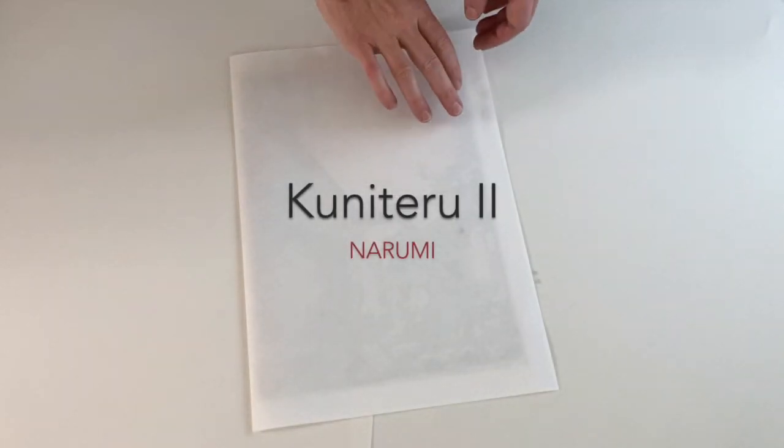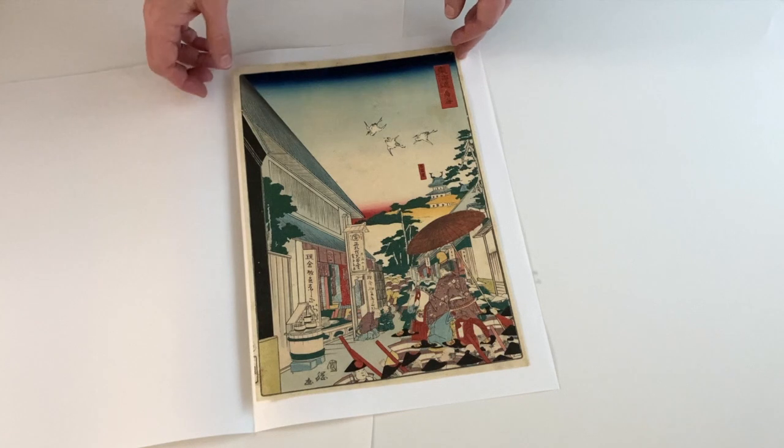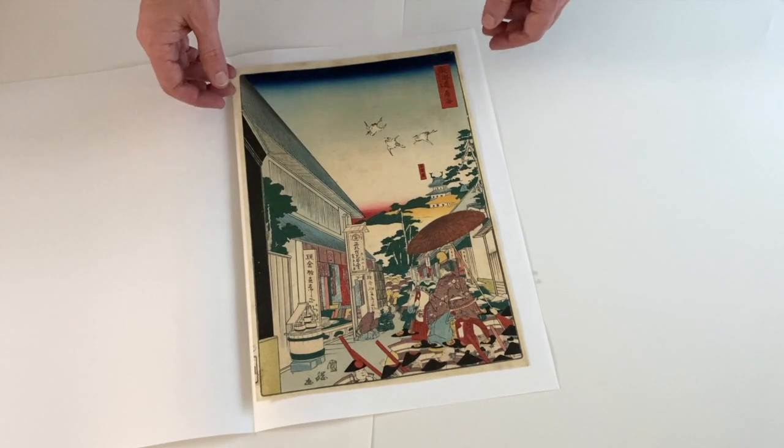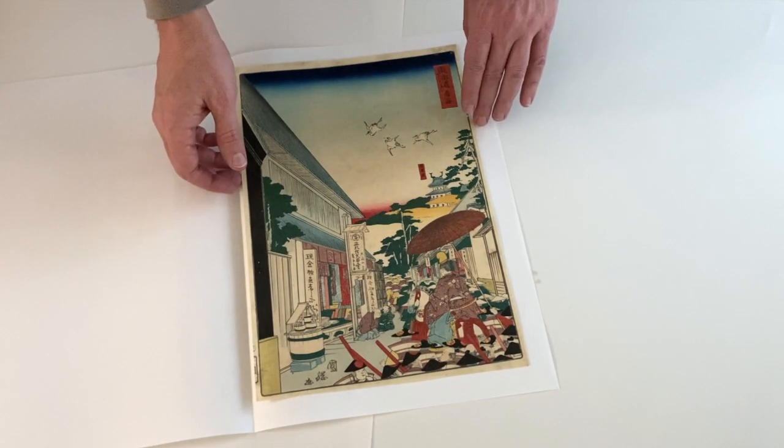The next print I have for you is called Narumi, and it's by Kuni Teru II, from the series Famous Places Along the Tokaido Road, also called the Processional Tokaido, done in 1863.